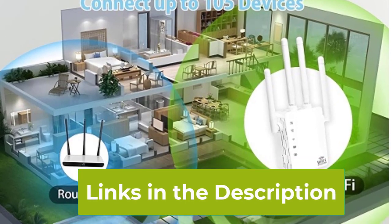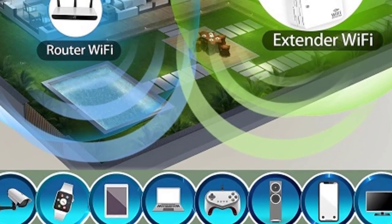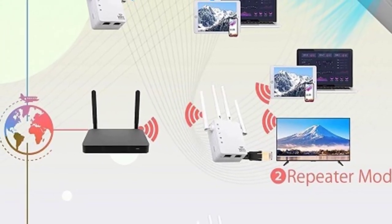Equipped with an Ethernet port, it offers flexible connectivity options for wired devices. Say goodbye to dead zones and hello to uninterrupted streaming, gaming, and browsing with the Wi-Fi Extender Signal Booster. Enhance your Wi-Fi experience today.